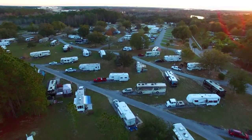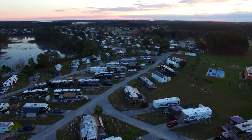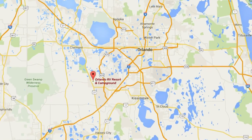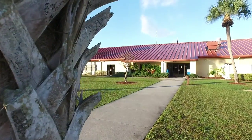We spent two weeks at the Orlando Thousand Trails RV Park in January 2016. It is located in southwest Orlando in Claremont, Florida, about a 30-minute drive from Disney and 45 minutes into the city. There's a Walmart down the street and plenty of shopping amenities nearby.